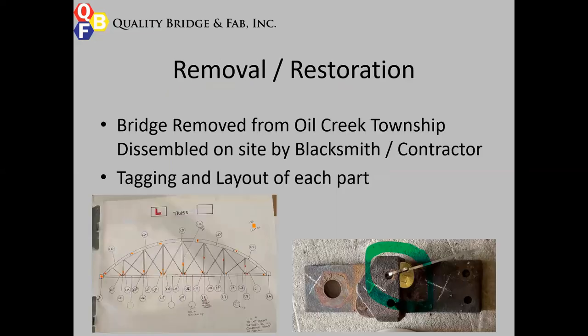After the project was awarded, the bridge was removed from Oil Creek Township and dismantled on site by a blacksmith out of Logan, Ohio called Lockhart Ironworks, along with the contractor, Horizon Construction, out of Susquehanna Creek, Pennsylvania. One of the biggest keys to this project is that as it was taken apart, everything had to go back exactly where it was. The blacksmith and the contractor made their own key and tagged every single part with a little brass tag, giving us a location of where things needed to be put back during the restoration process.